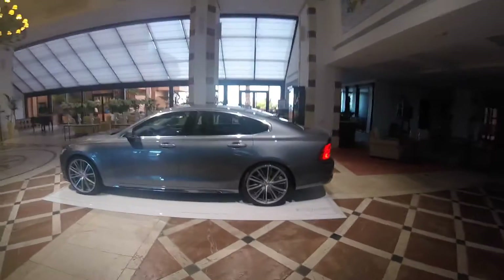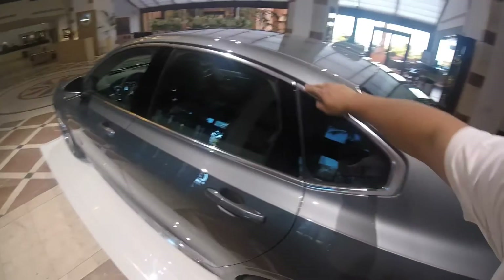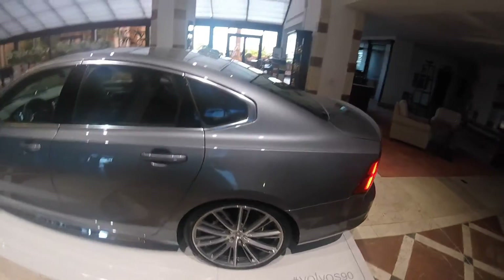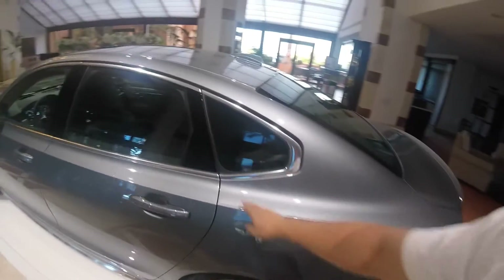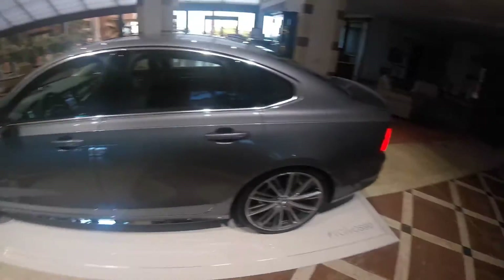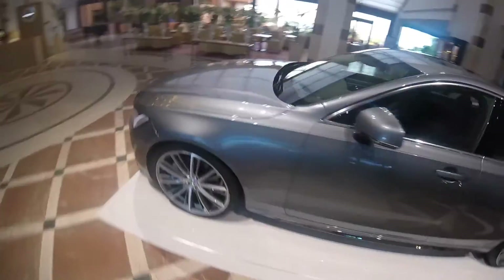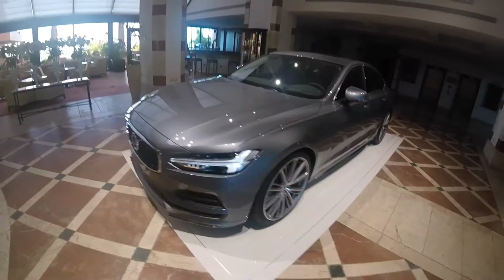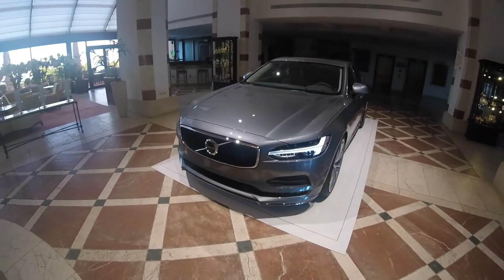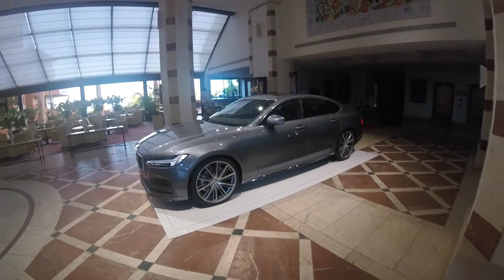Look at the proportions — it looks fantastic. Look at this part here. I did ask Volvo whether they gave it a name — BMW has the Hofmeister kink — and they didn't, but I'm going to suggest calling it the Ingenlath kink, after Thomas Ingenlath. You can see it's sort of reminiscent of the shape of the front headlights. All in all, I think it's a beautiful car.